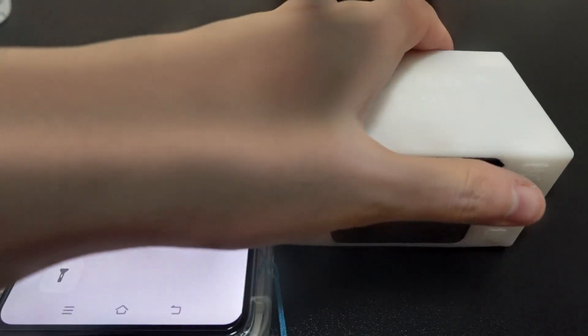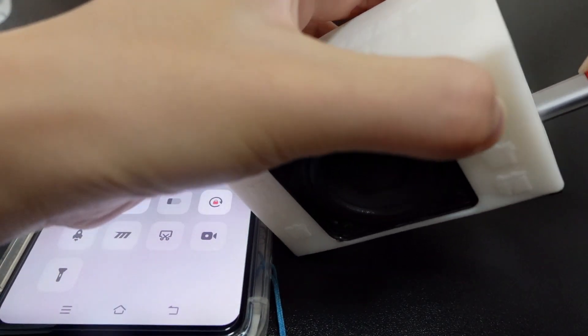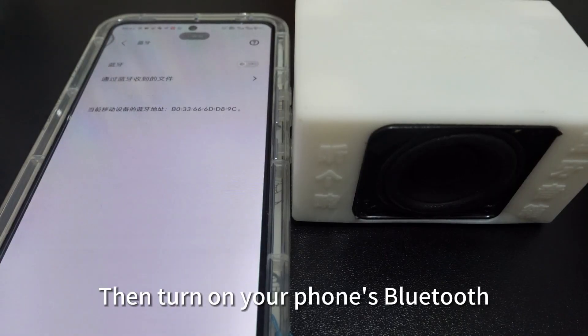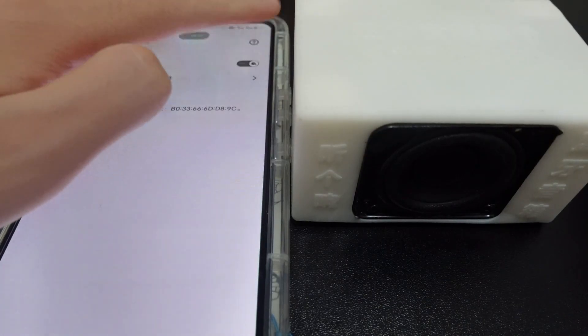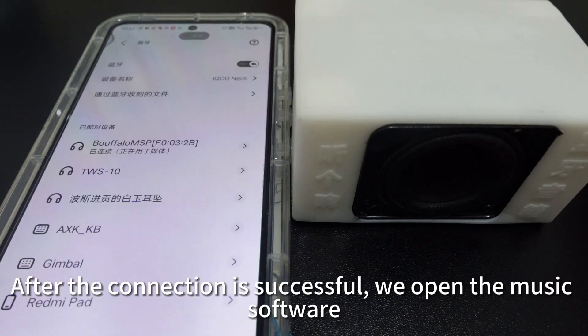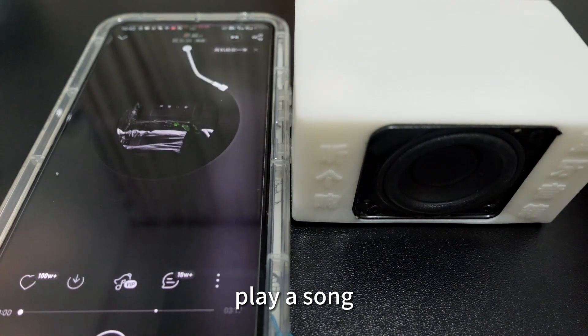First, power on the speaker. Then turn on your phone's Bluetooth and connect the devices. After the connection is successful, we open the music software and play a song.